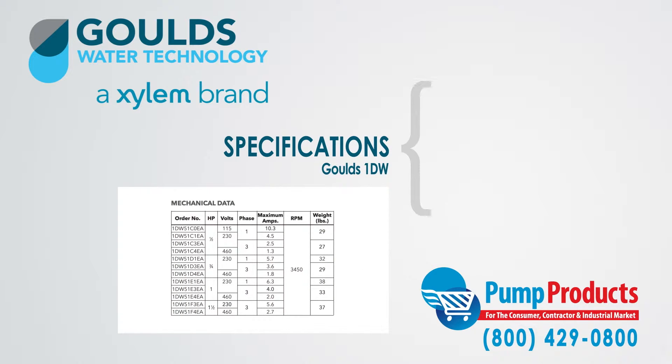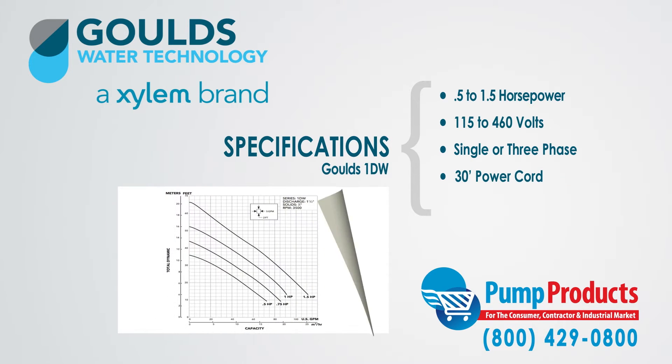The pumps we stock range from half horsepower to one and a half horsepower, and 115 to 460 volts. They come in single or three-phase with a 30-foot power cord and Class F insulation.